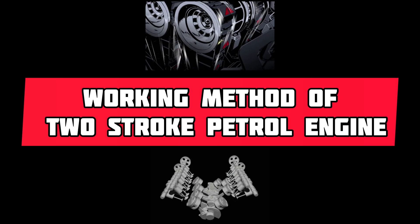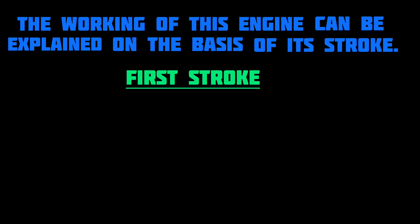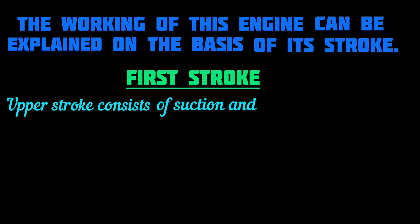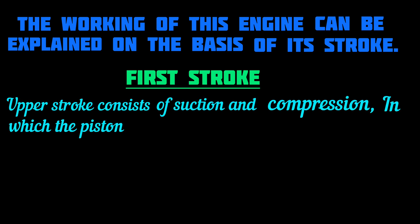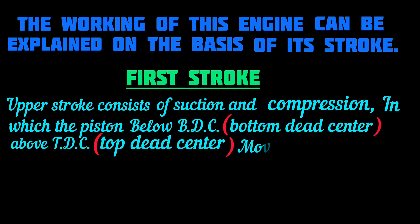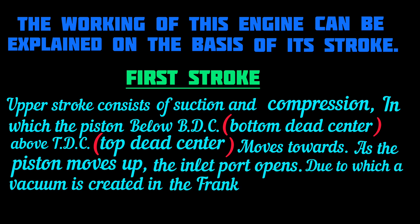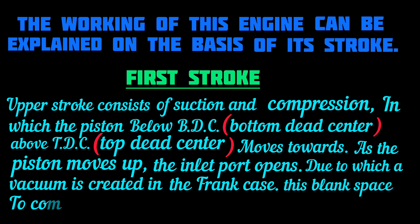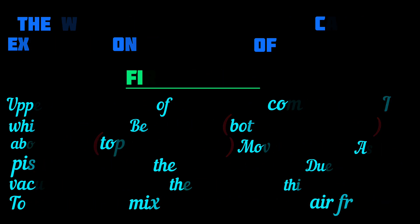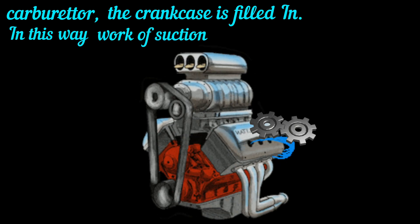Working Method of the Two-Stroke Petrol Engine. The first stroke is the upper stroke, consisting of suction and compression, in which the piston moves from BDC (bottom dead center) towards TDC (top dead center). As the piston moves up, the inlet port opens, due to which a vacuum is created in the crankcase. To fill this vacuum, the mixture of petrol and air from the carburetor fills the crankcase, completing the suction stroke.